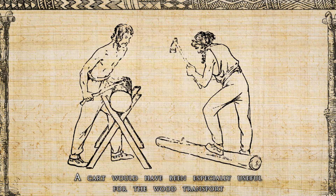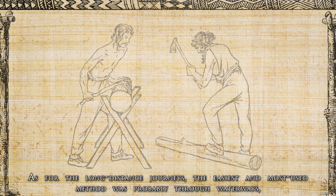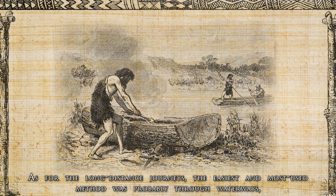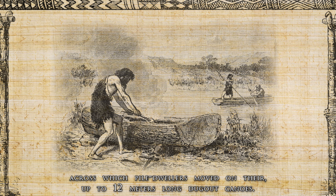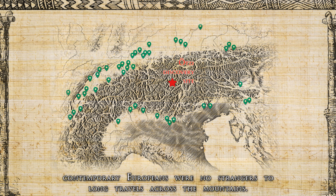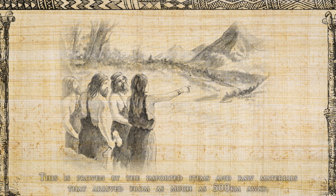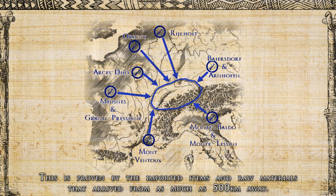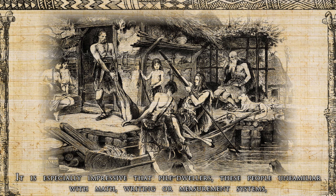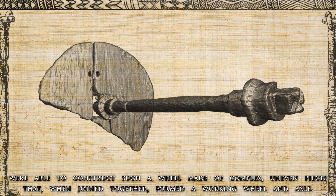A cart would have been especially useful for transporting wood from the surrounding forests for the continuously required maintenance of the settlements. For long-distance journeys, the easiest and most used method was probably through waterways, across which pile dwellers moved on their up to 12-meter-long dugout canoes. The presence of Ötzi in the heart of the Alps also suggests that contemporary Europeans were no strangers to long travels across the mountains, with important items and raw materials arriving from as much as 500 kilometers away. It is especially impressive that pile dwellers — supposedly unfamiliar with math, writing or measurement systems — were able to construct such a wheel made of complex, uneven pieces that, when joined together, formed a working wheel and axle.